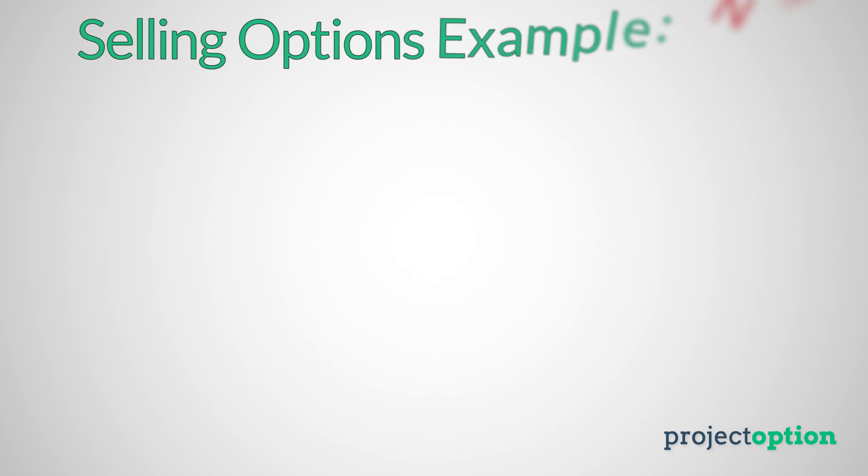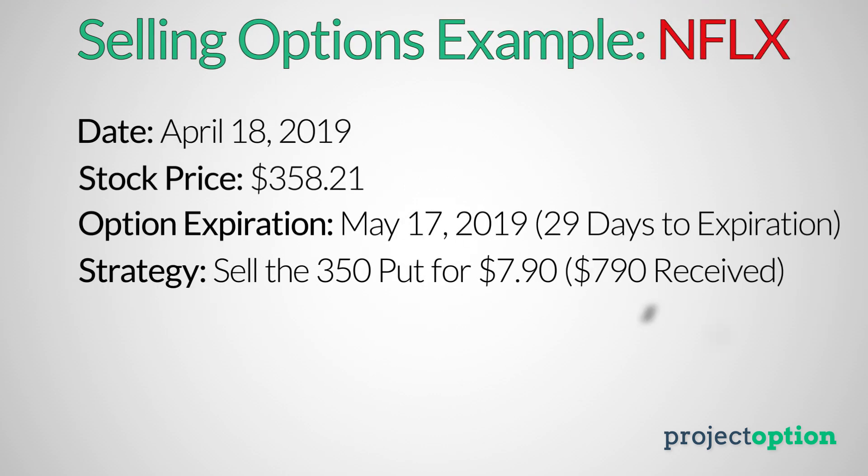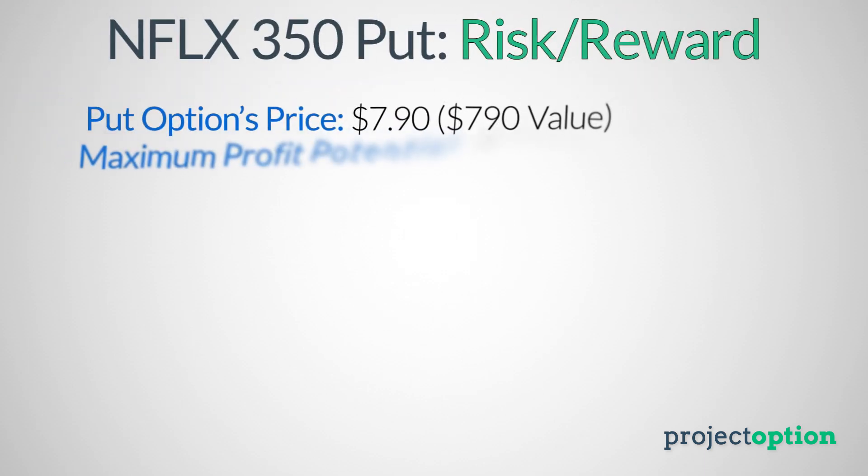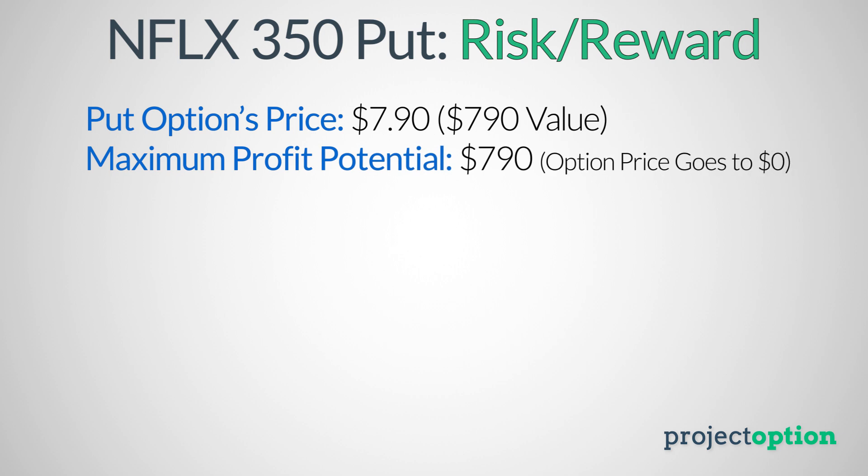For the option selling strategy, let's look at selling the Netflix put option with a strike price of $350 that has 29 days to expiration. Netflix is at $358.21 at the time of recording. The $350 put option was trading for $7.90, or $790 in premium. When selling options, the most you can make is the difference between the price you sell the option for and $0, because the best case scenario as an option seller is that the option is worthless at expiration. In this case, if the put option expires worthless, I profit $790 per contract.